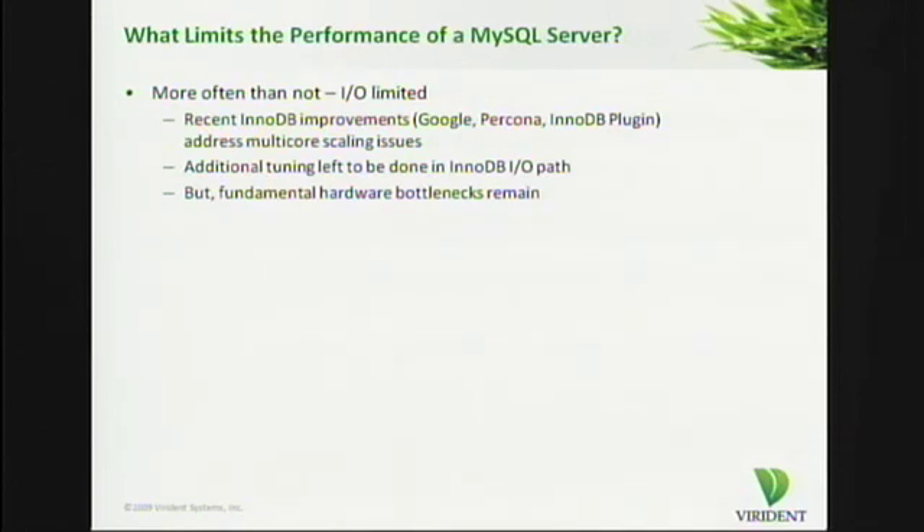I claim that more often than not, these servers tend to be IO-limited. Taking InnoDB as a specific example of a storage engine under MySQL, there have been a number of recent improvements from this community — Google, Percona, the InnoDB plugin, and of course Heike and his team at InnoBase — that have addressed the multi-core scaling issues associated with the storage engine. Additional tuning needs to be done on the IO path, particularly to deal with the high IOPS that SSDs or other kinds of storage infrastructures will provide. But there are fundamental bottlenecks that remain.